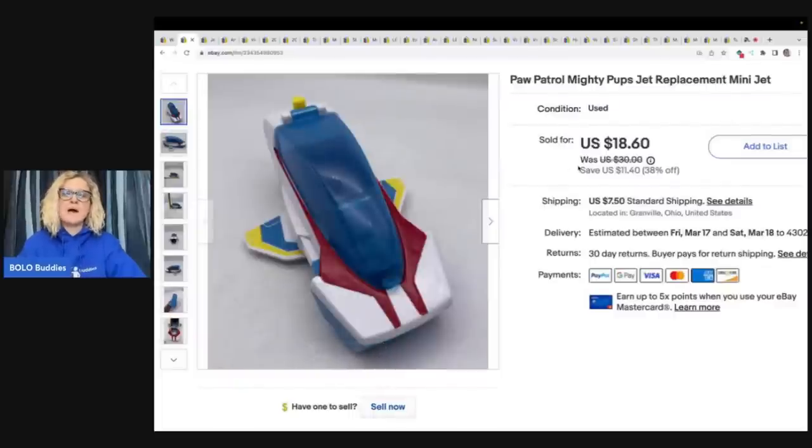Paw Patrol Mighty Pups Jet Replacement Mini Jet. I got this at a thrift store for 50 cents, and I sold it for $18.60 plus shipping.